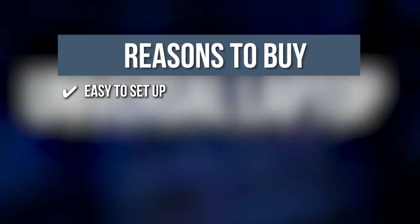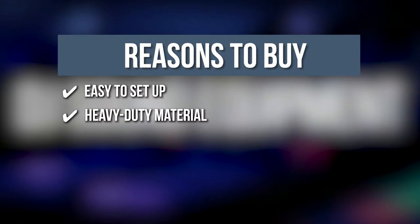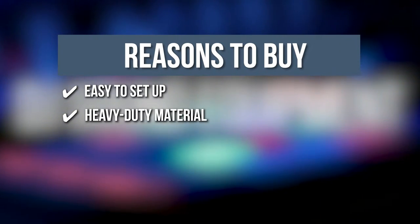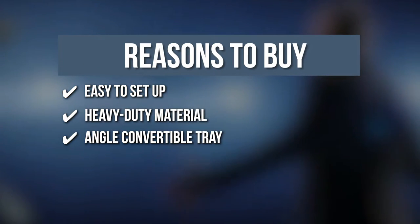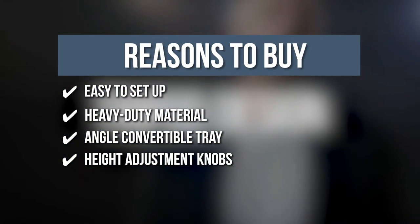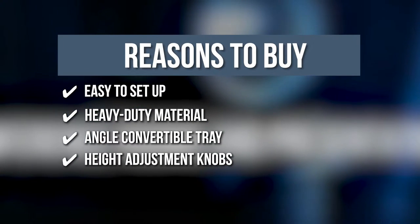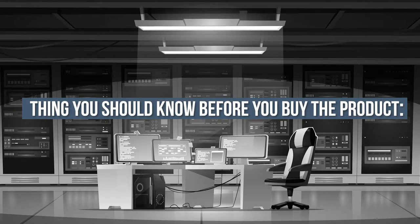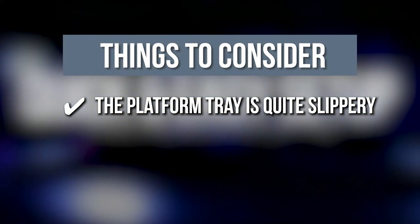TrustedChoppingGuy.com has awarded the Pile Projector Tripod Stand a 4-badge rating. The team recommends this purchase based on the following: Easy Setup — this tripod stand is rugged metal that rolls and unfolds smoothly and quickly. Heavy Duty Material — your devices are secured with a high-grade metal stand and shelf engineered with an anti-lock braking system. Angle Convertible Tray — adjustable shelf tray you can modify for the most comfortable line of sight. Height Adjustment Knobs — calibrate height from 28 to 50 inches. Note: the platform tray is quite slippery, so we recommend placing a rubber mat or textured paper on top.